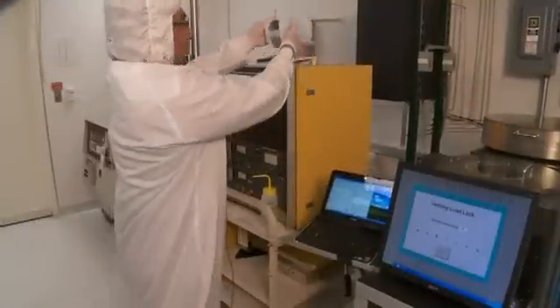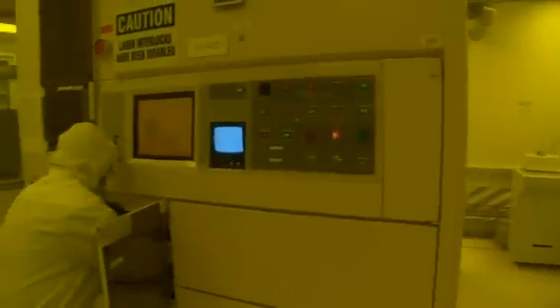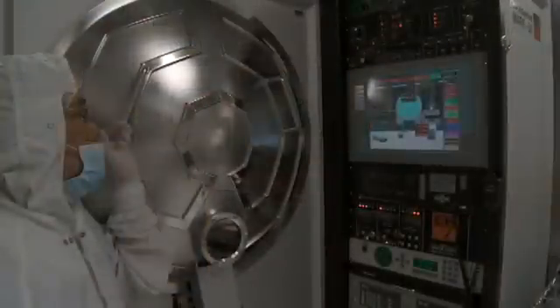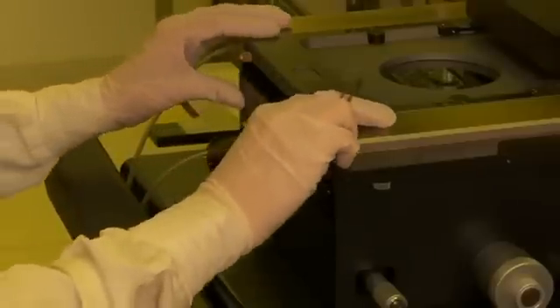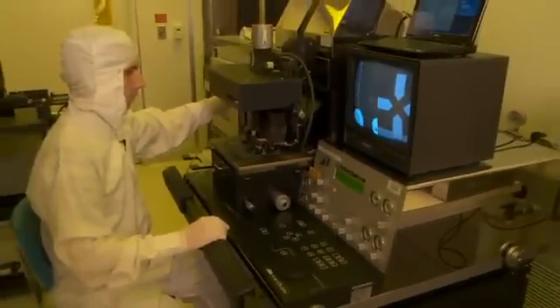INRF staff and faculty have unique experience in developing advanced processes and technologies for materials, micro-devices, sensors, and micro-systems for the biomedical, industrial, defense, and telecom sectors. This wide-ranging, comprehensive knowledge and experience base is what sets UCI's INRF and BION apart.